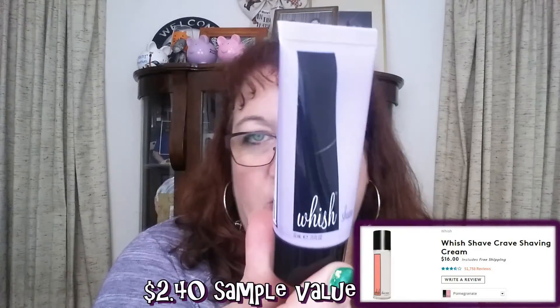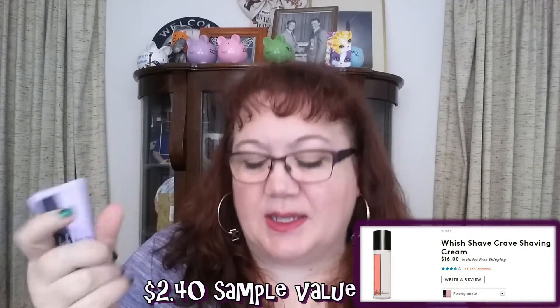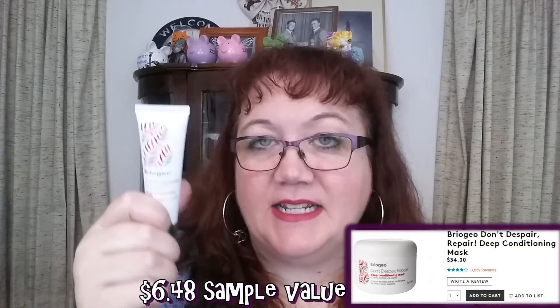I received from Wish some shave cream — this is fine. I think I received a different scent from them before; this is a lavender one. It worked, it did its job when I shaved my armpits. It's more like a lotion so it doesn't suds up, which is fine. Also received Briogeo Don't Despair Repair hair conditioning mask. I tried it as a mask and as a leave-in conditioner and it worked fine, but nothing to write home about — it just seemed like regular conditioner.